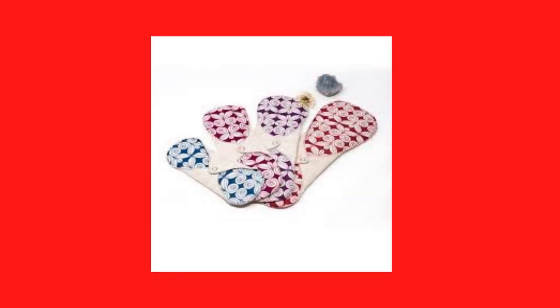Next up, we have cloth pads. Cloth pads are made completely of cloth, except a small layer at the bottom of the pad which is made up of something called PUL. PUL does contain a little bit of plastic, but it also helps prevent leakage. Check out these pads by Ecofemme — you can find more details in the link in the description below. According to Ecofemme, using one pad by Ecofemme is equal to using 750 non-cloth regular pads. The good thing about cloth pads is that they can be reused for up to three to five years.